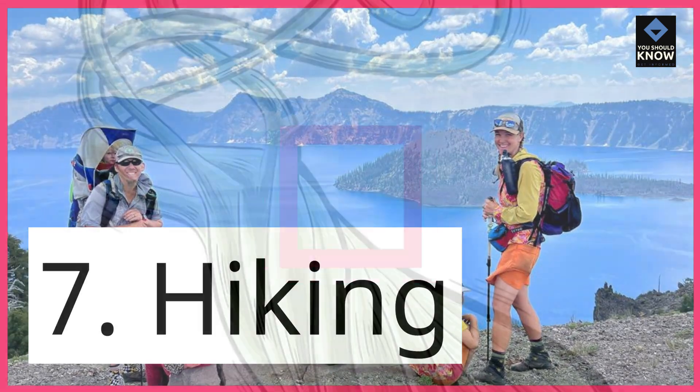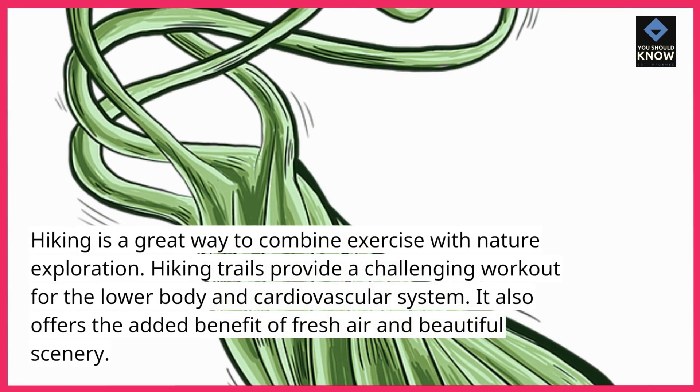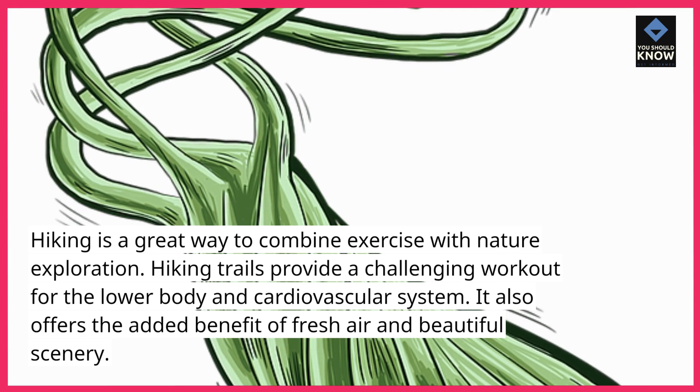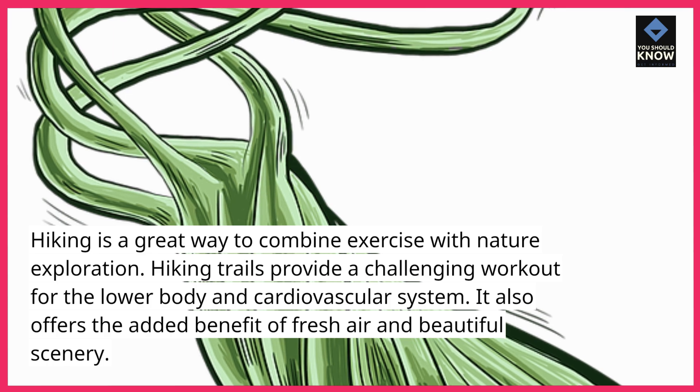7. Hiking. Hiking is a great way to combine exercise with nature exploration. Hiking trails provide a challenging workout for the lower body and cardiovascular system. It also offers the added benefit of fresh air and beautiful scenery.